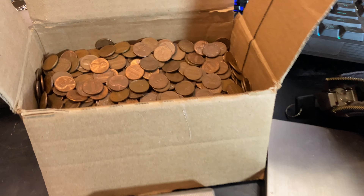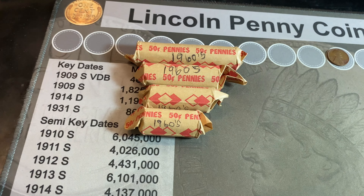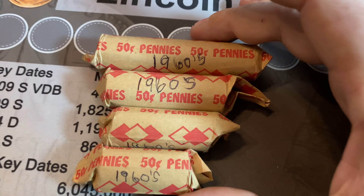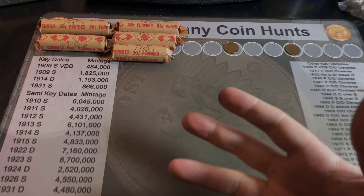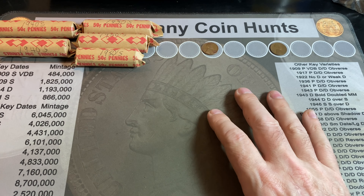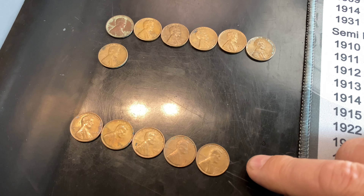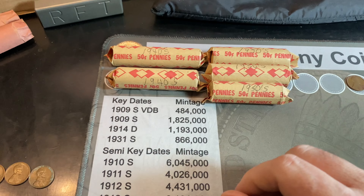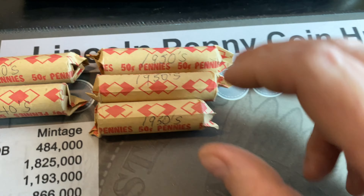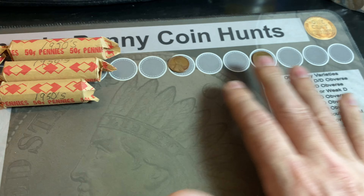Unfortunately, the 60s were a bust for varieties as well. We ended up with seven 1959s and five 1969-Ss. Copper is definitely stacking up from this hunt, and we still have the bag of wheat cents plus that older roll. Now I'm going to work on the 50s and the 40s — I'll do the 50s first. After finishing all the 50s rolls, pretty much as expected — no DDOs, no D-over-D, no BIE errors. We even had a couple of 59s in there as well. Nothing great, but a lot of wheat cents.